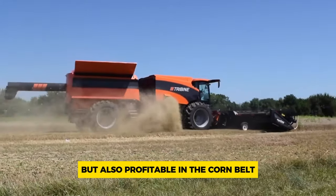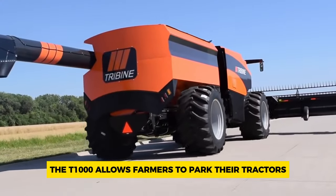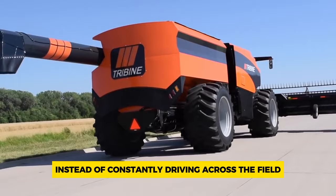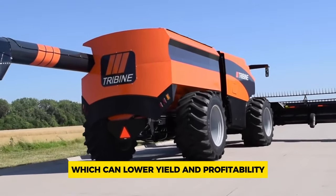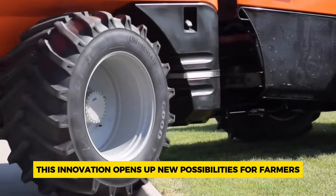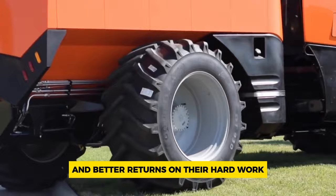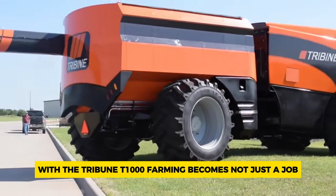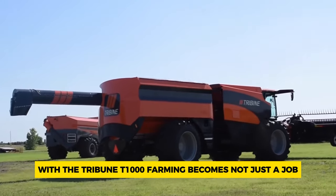Unlike other combines, the T1000 allows farmers to park their tractors and grain carts instead of constantly driving across the field, which can lower yield and profitability. This innovation opens up new possibilities for farmers, offering them greater efficiency and better returns on their hard work. With the Tribune T1000, farming becomes not just a job but a smarter, more sustainable way of life.